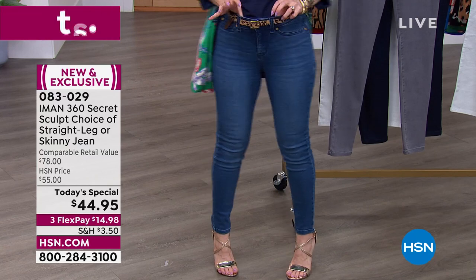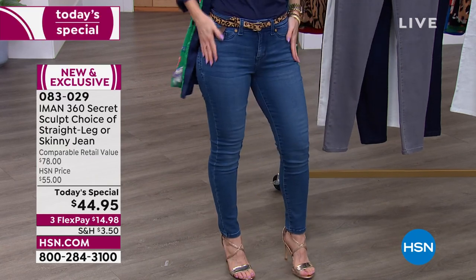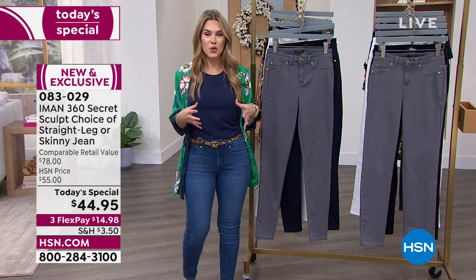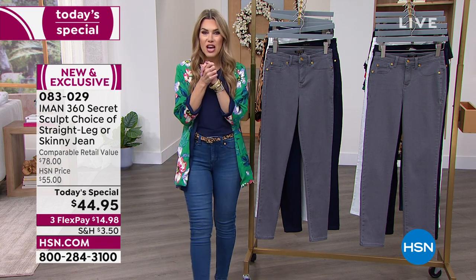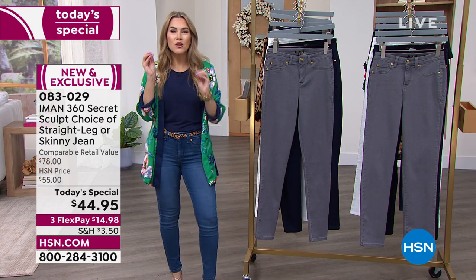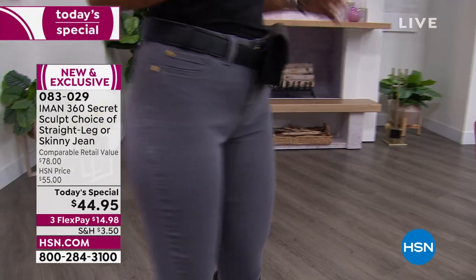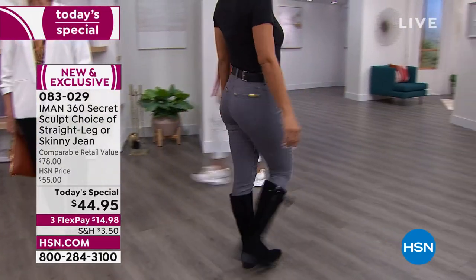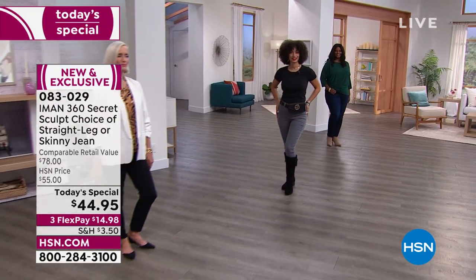If you can't decide which jean you'll wear most often, go with the medium indigo. I put a belt on, but there's so much room and stretch — it just hugs your curves, sculpts, and smooths you. I'm about 5'2" and I'm wearing a size 2 petite. I want to jump over and chat with some of the girls because they all look fantastic. Let's start with Brooke — Brooke, who also had a birthday yesterday, can you tell our viewers at home how you feel in these jeans?